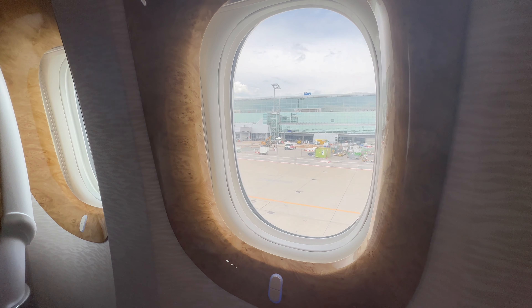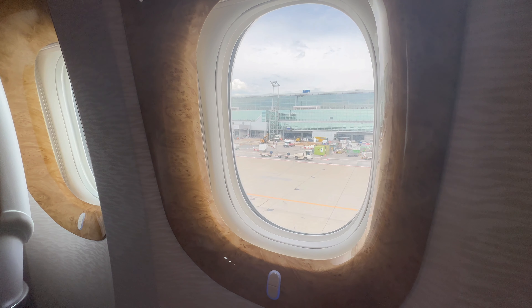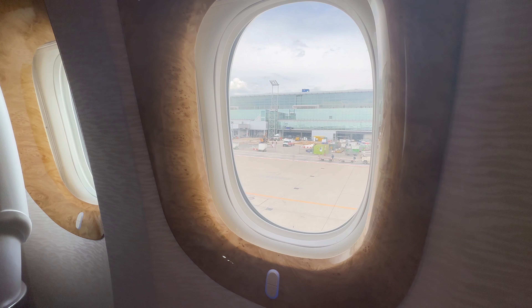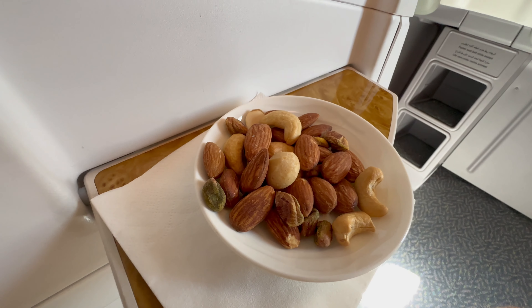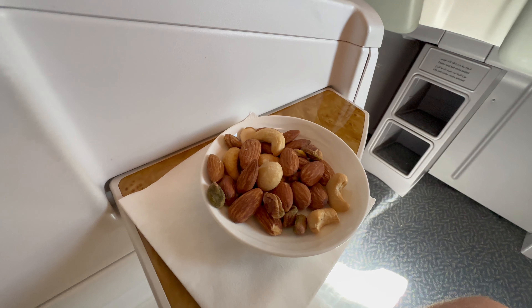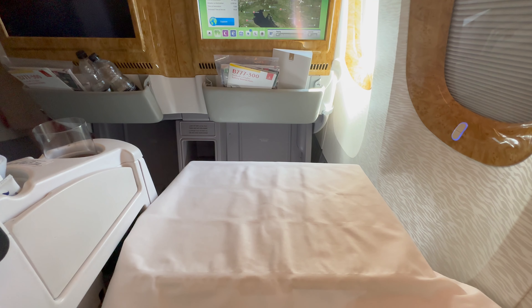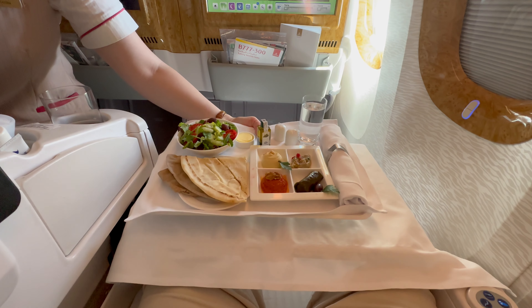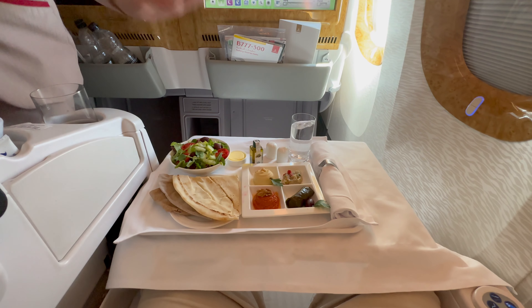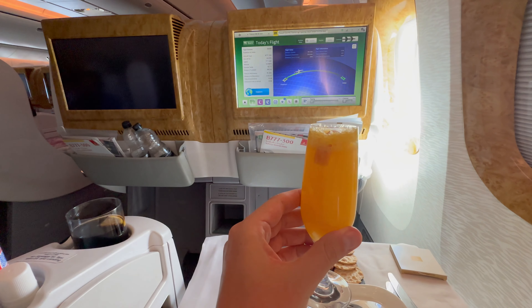Unfortunately, there was no drink before departure — I guess the stewardess forgot about me. Unfortunately, this has happened to me several times in Emirates Business Class. After reaching the flight level, there were delicious nuts and the first drink on board. For dinner, I had Arabic mezze as an appetizer. A delicious salad was also served. I didn't order a main course because I wasn't starving. Instead, I had a delightful cocktail.